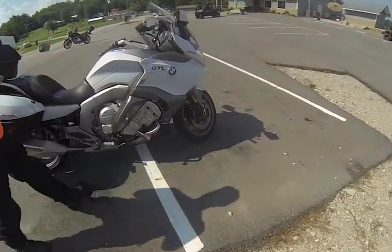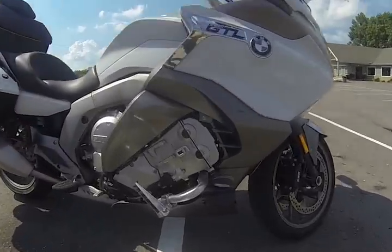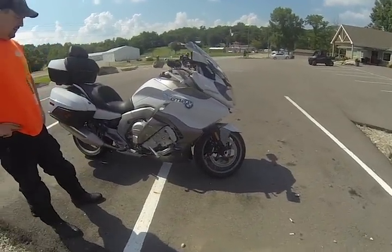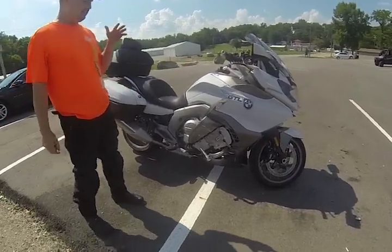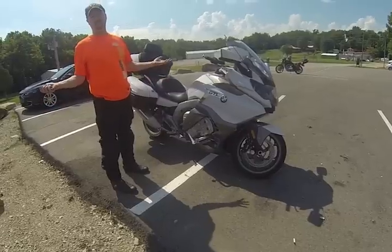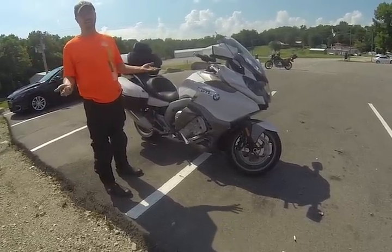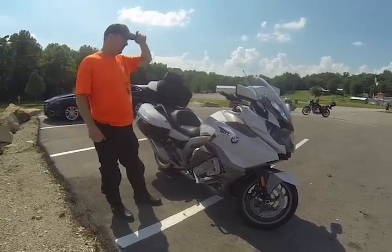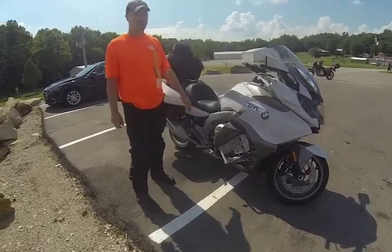Let's go through the specs on this beast — an inline-six with 1,649cc, close to 1,650. The power band is insane. You've got all this torque in whatever gear you're in, so you could be doing 60 in third or sixth and it doesn't matter — you'll still have plenty of torque. 2018 is when they introduced Shift Assist Pro.